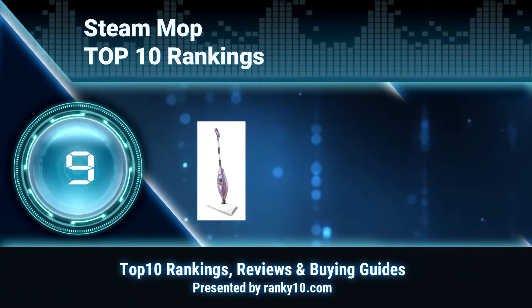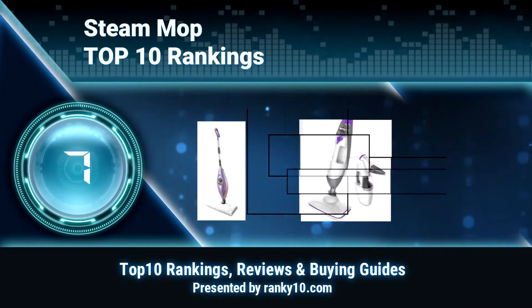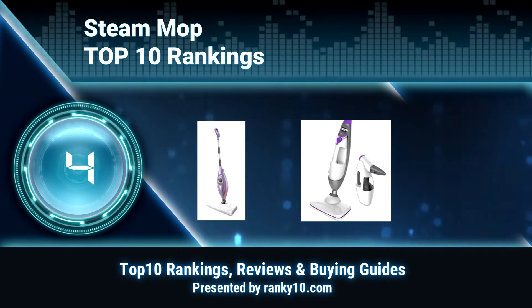Welcome to Ranky 10 Video Rankings. We announce the top 10 rankings of Steam Mop. Let's get started.